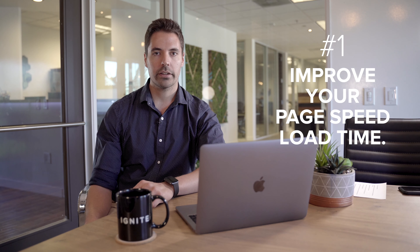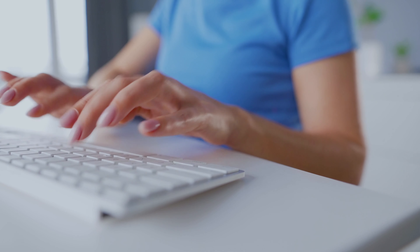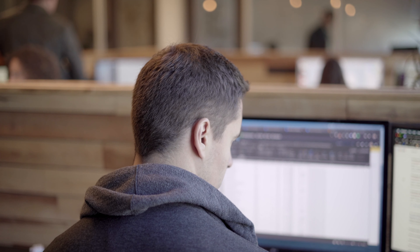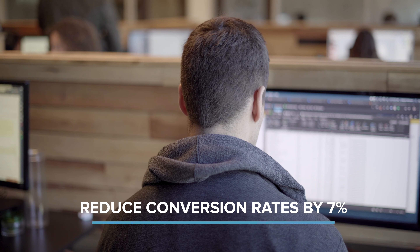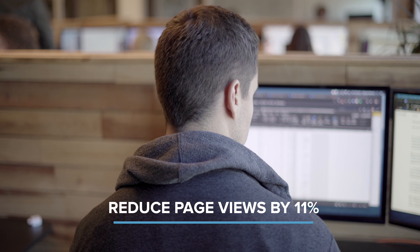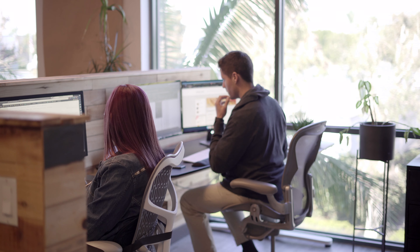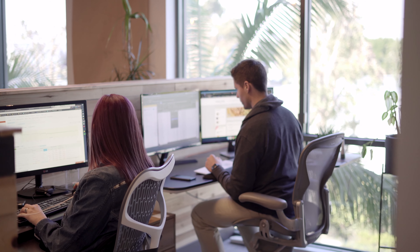Tip number one: improving your page speed load time. When people browse online they want things shown to them fast. If you have an e-commerce site, even a one second delay in page speed load time can reduce conversion rates by 7% and page views by about 11%. If you have a website with a lot of images, the easiest thing you can do right now is optimize them by compressing down the file size in order to free up space.